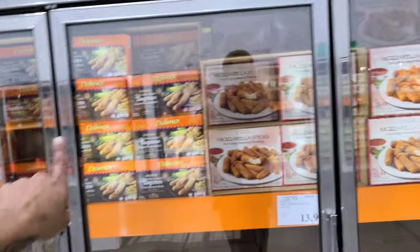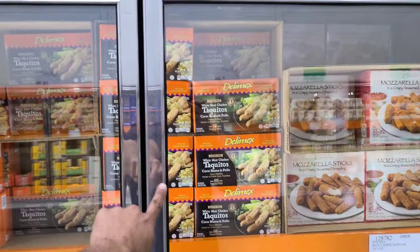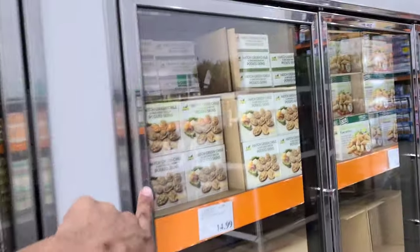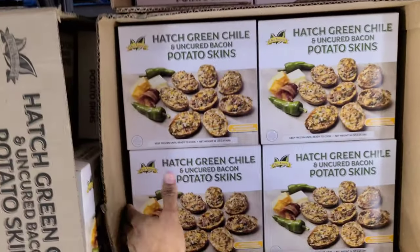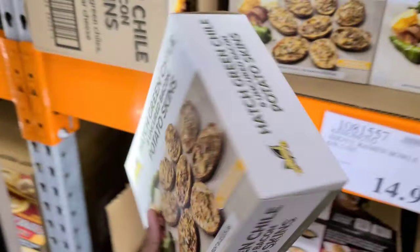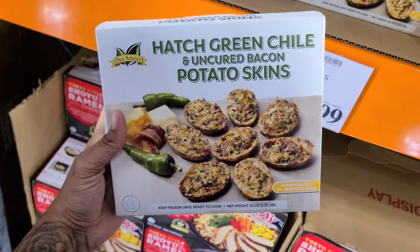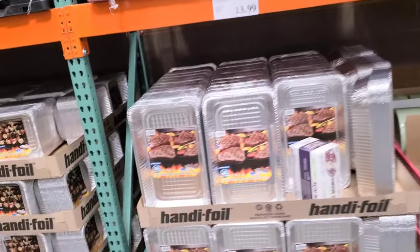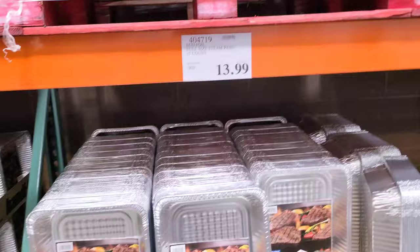These are some amazing ideas — mozzarella sticks if you're into that, but I feel like these chicken taquitos would be something unique, and that's $10.99. They also have the hatch green chili uncured bacon potato skins — a good appetizer for $12.99. You get 2.25 pounds and we put these in the air fryer and they come out just right.